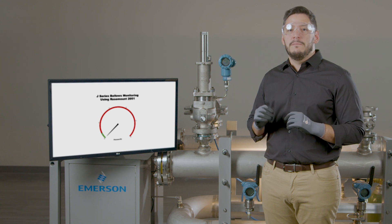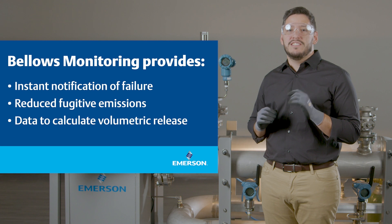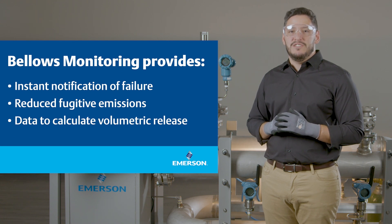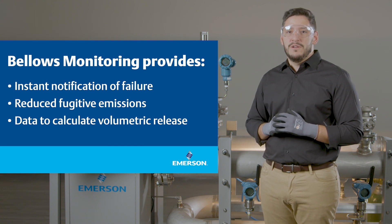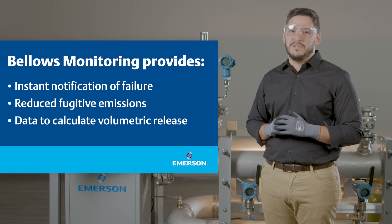As we have reviewed today, bellows monitoring helps customers improve their reliability, safety, and productivity by providing instant notification of a bellows failure, reduced fugitive emissions, along with the information needed to calculate volumetric emission releases.